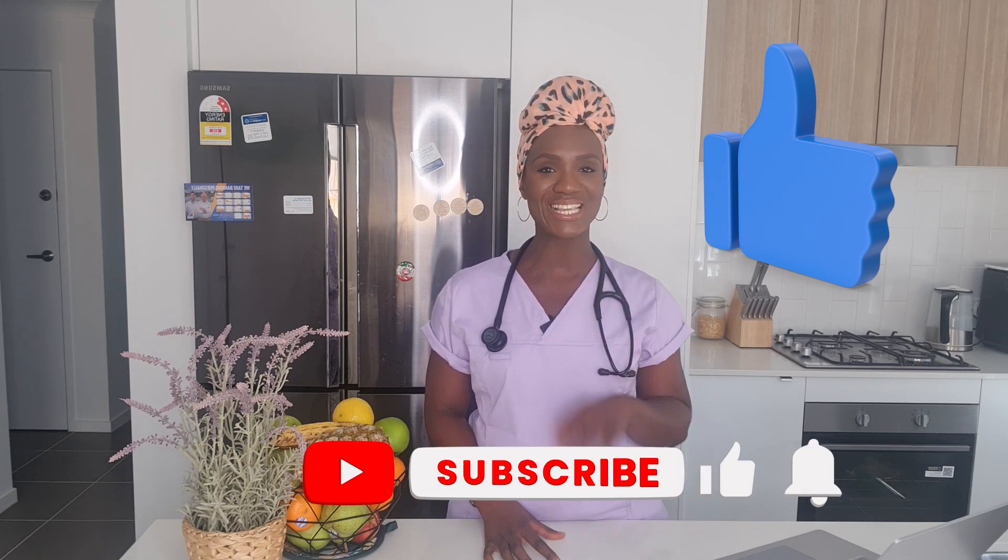That's it for this health snippet. Do remember to smash the like button and to subscribe, and we'll see you in our next video.